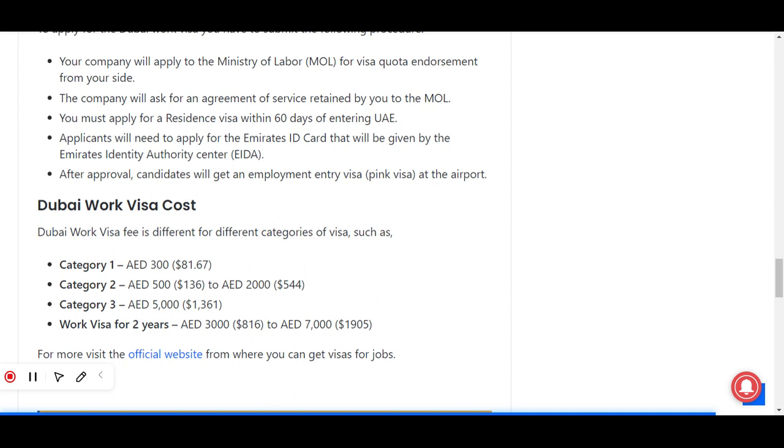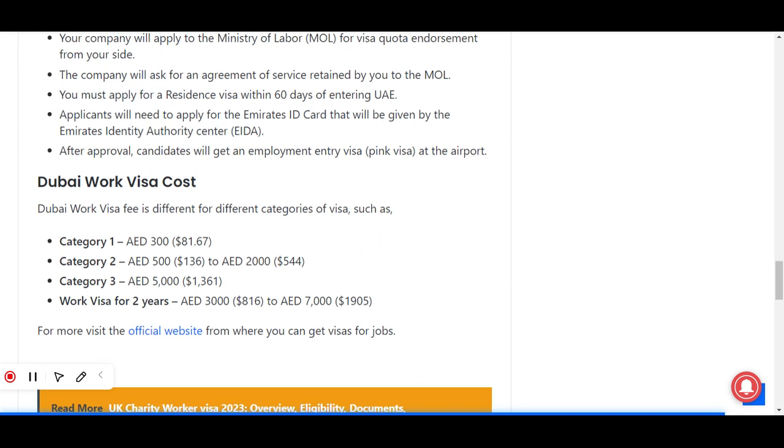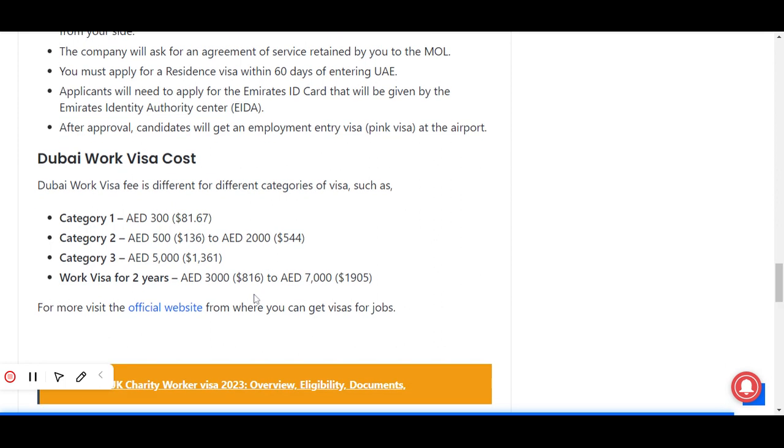The Dubai work visa fee varies for different categories. Category one includes 300 riyals, category two includes 500 riyals, and category three includes 5,000 riyals. A work visa for two years costs between 3,000 and 7,000 riyals. For more details, you can visit the official website, the link for which is provided.